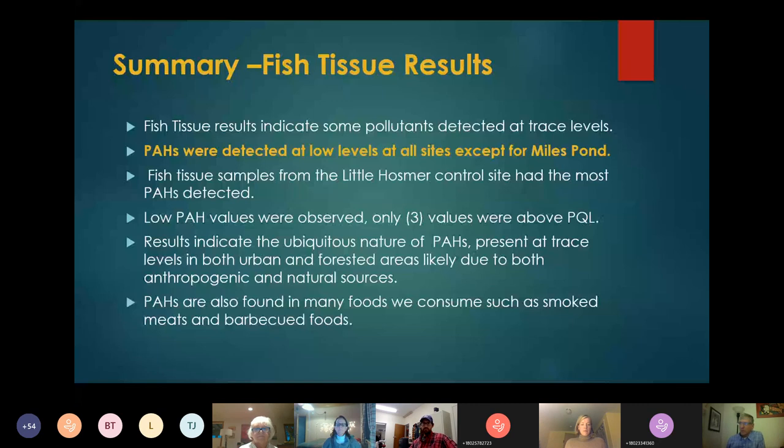The summary of our fish tissue results was that, as expected, a lot of pollutants are detected at trace levels, and that does happen in fish tissue analysis. We did detect PAHs at low levels at all of the sites except for Miles Pond. Even Little Hosmore had low levels of PAHs in the fish tissue. However, the levels were so low that only three of the values from all 75 fish collected were above what's called the practical quantitation limit.